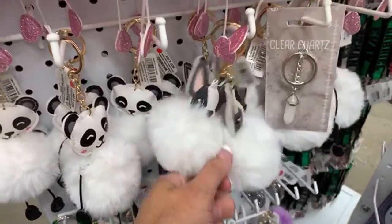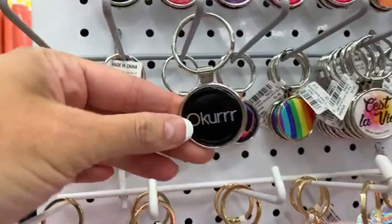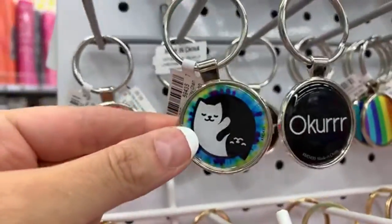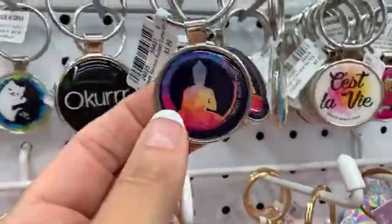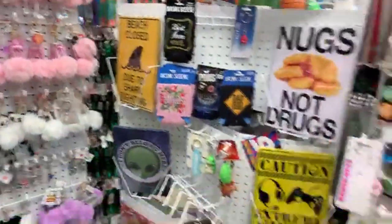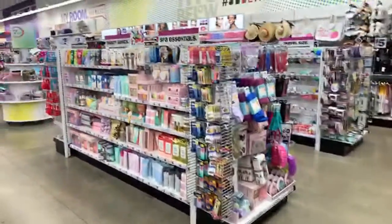Let's talk about Mall of America. At some point I would really like to be going to Mall of America on a regular basis for you guys. Look at these key chains — dogs before dudes, c'est la vie, rainbow, super mom. We have Buddha, and all the zodiac signs. They have a lot of super cute key chains in here.